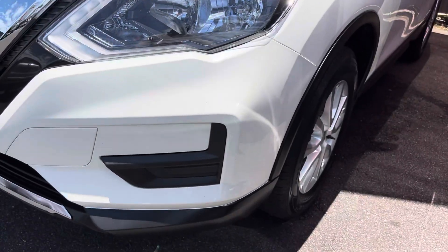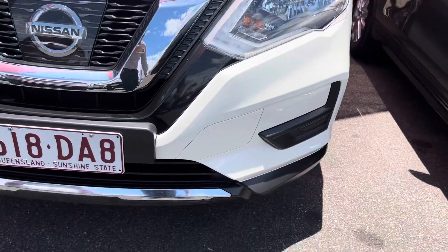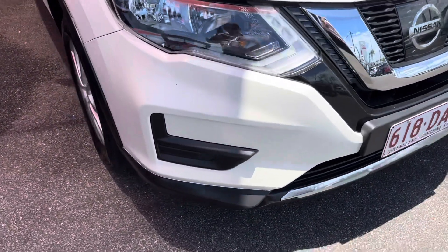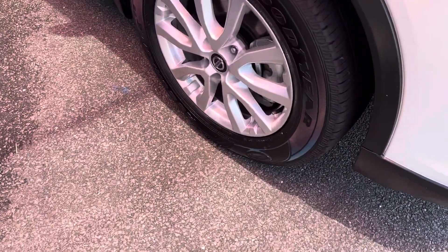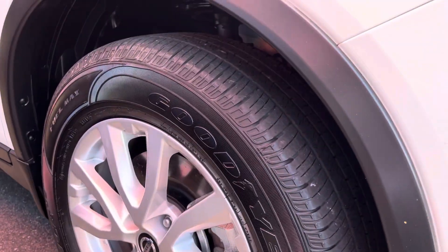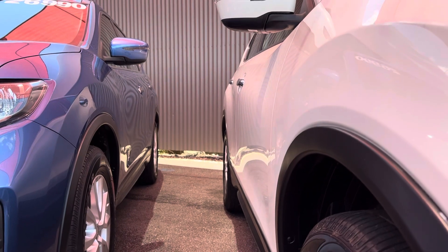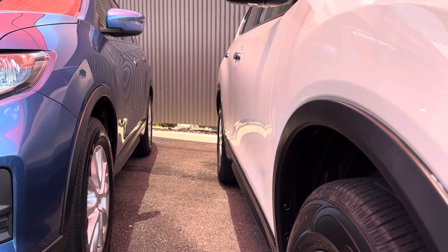Coming through the front bar area — now this is not a flat white, it is a pearl white so it does have that crystal effect to it. Through the front bars, all nice and tidy. Rims and tires — they're factory alloy wheels wrapped in a Goodyear highway terrain tire, and as you can see there's heaps of tread left on those, which is perfect. Taking it down beside the panels, all the panels are nice and straight with no visible dents, which is good.